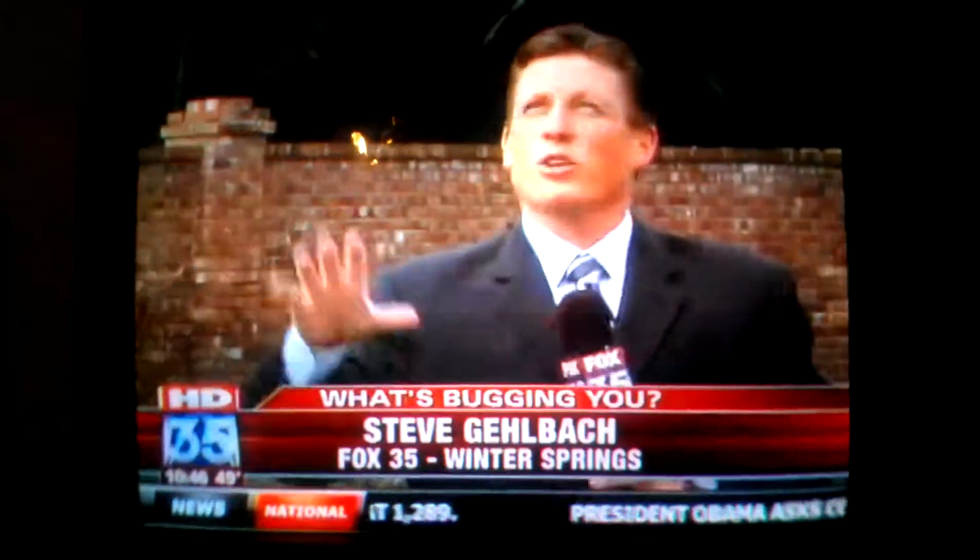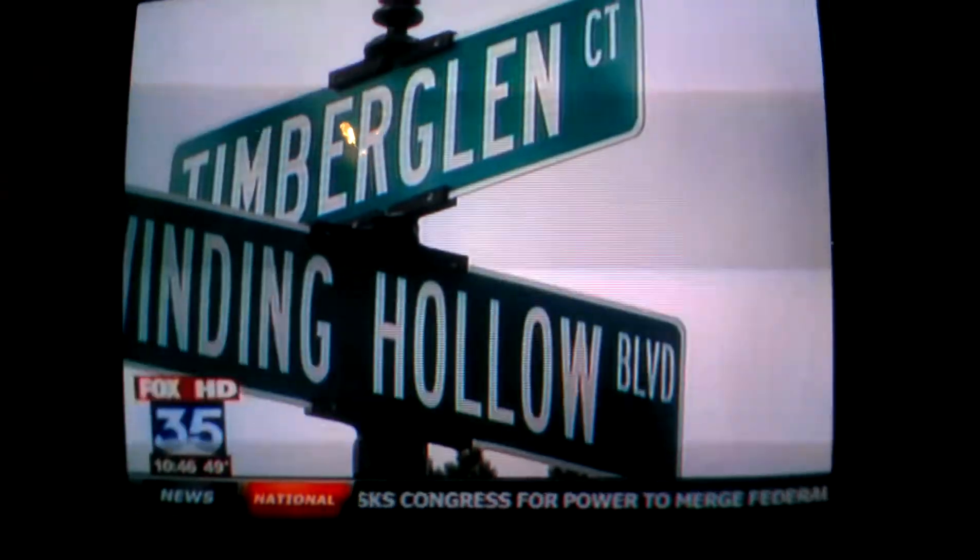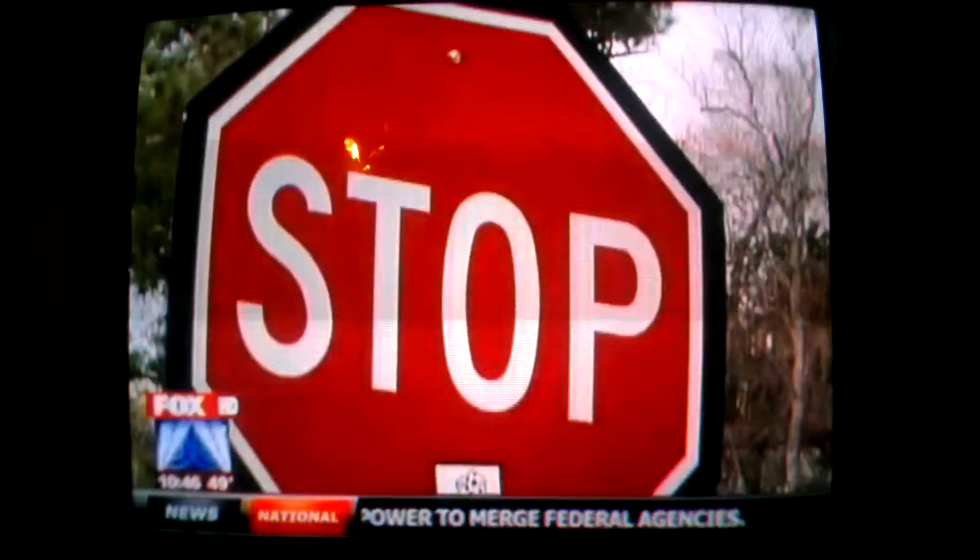Sandy here in Winter Springs wrote us to say they're changing her street signs from the old upper and lowercase ones to these new fancier green and white all capital letter signs. They come with a fancier stop sign here in this neighborhood in Winding Hollow, a fancier metal pole. And she says it just seems like a big waste of money.